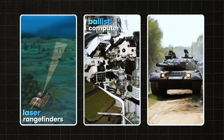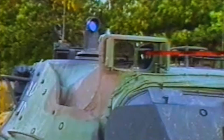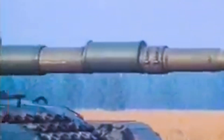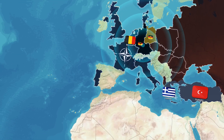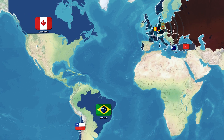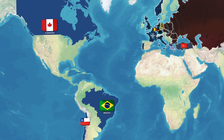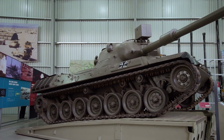Later versions of the Leopard 1, up to A5, received upgrades: laser rangefinders, ballistic computers, and explosive reactive armor — but it was still aging technology. In the end, the Leopard 1 became an excellent training platform and a huge export success, delivered to Canada, Belgium, Brazil, Greece, Chile, and Turkey. Some countries still use it today, mostly for support roles or training. The Leopard 1 didn't become a legend — but without it, the legend of the Leopard 2 would never have existed.